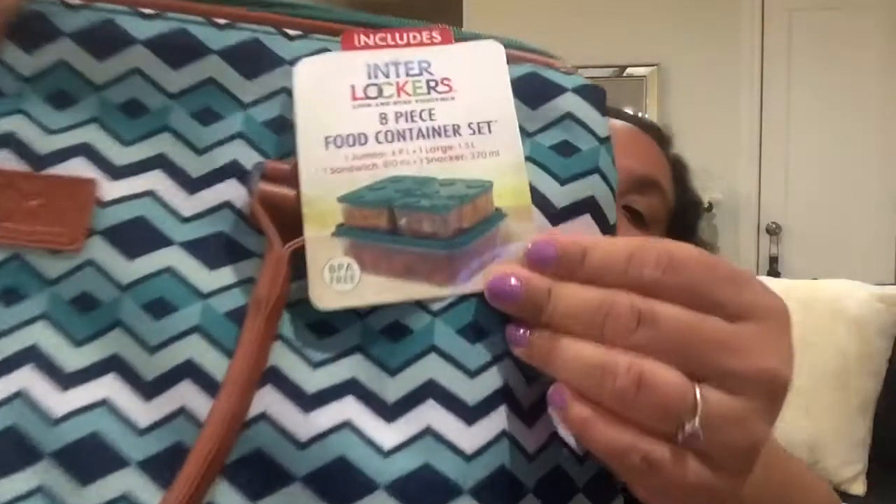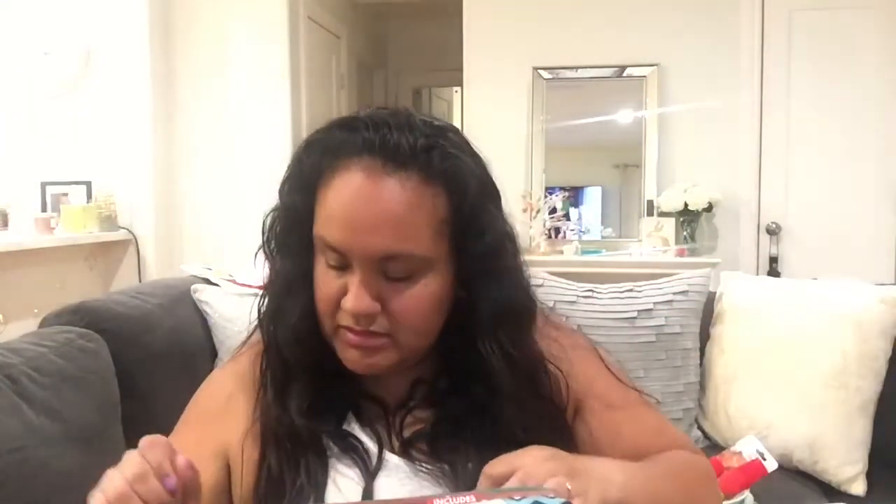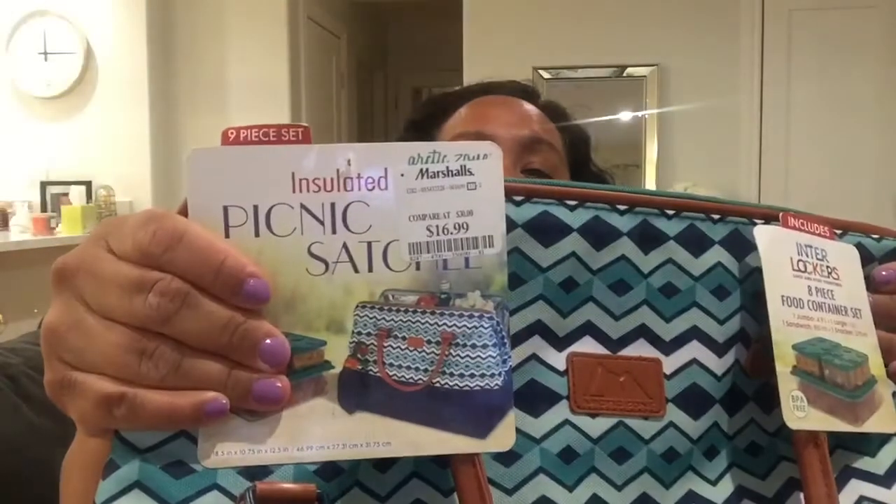So let me show you. I don't know where the price went, but let me show you what it has. Inside, it has these little containers to keep food. So I think it's $16.99 — I'm not exactly sure, but it looks like $16.99.